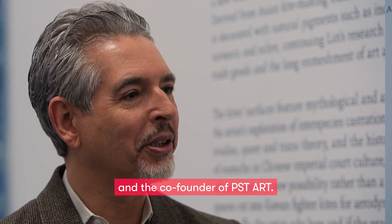I'm Andrew Perchuk. I'm the Deputy Director of the Getty Research Institute in Los Angeles and the co-founder of PST Art.